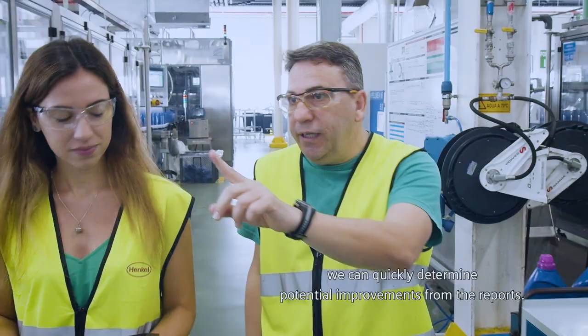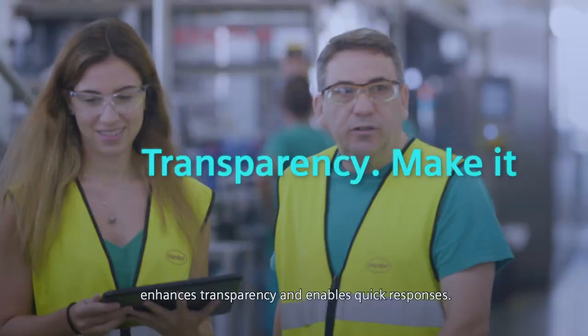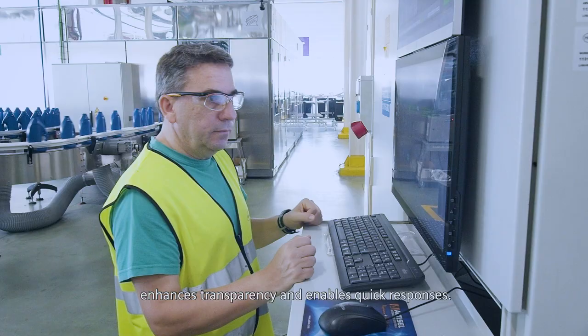If a machine within the entire line is not optimally adjusted, we can quickly determine potential improvements from the reports. The new visualization of the line monitoring system enhances transparency and enables quick responses.